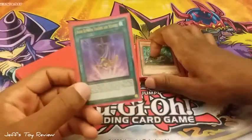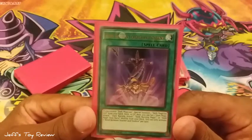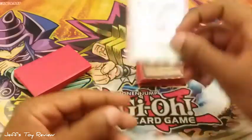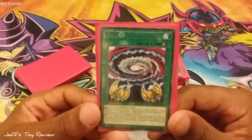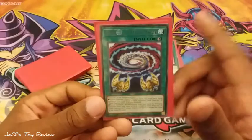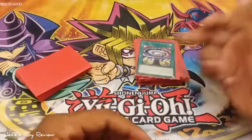Now onto the spell cards. Bond Between Teacher and Student — this was used in the Bonds Beyond Time film. Secrets of Dark Magic — a very cool spell card. You can use this for ritual summoning or a fusion summon that lists Dark Magician, so really cool, and it's a quick play.